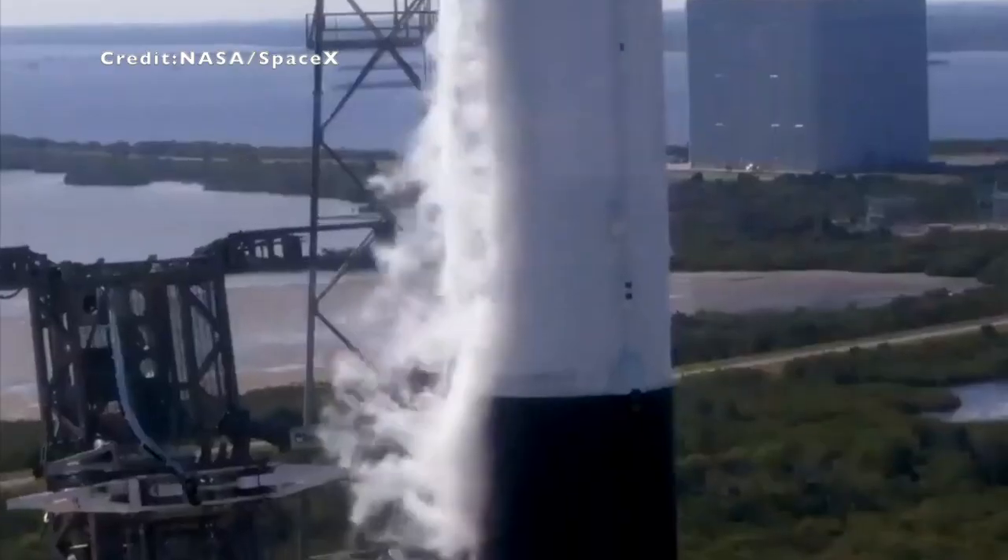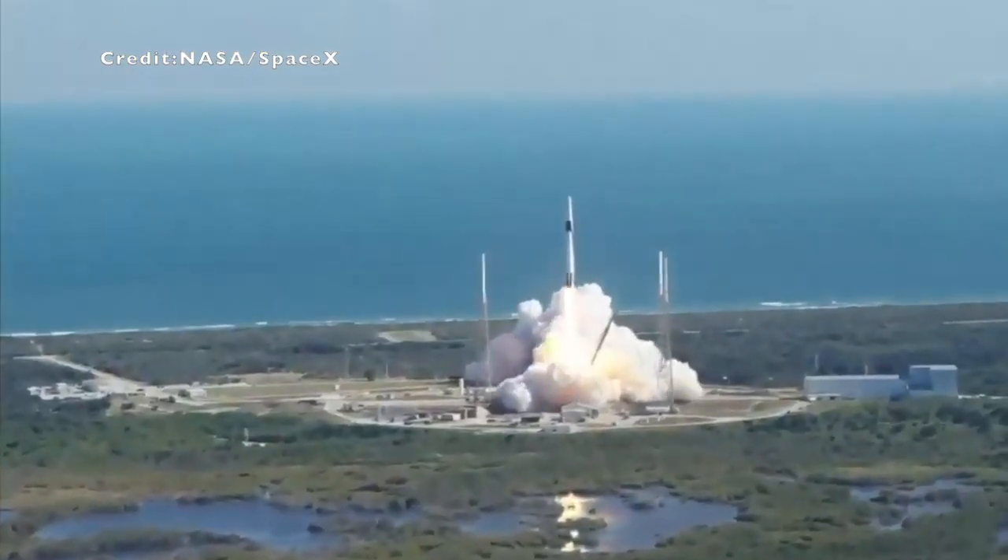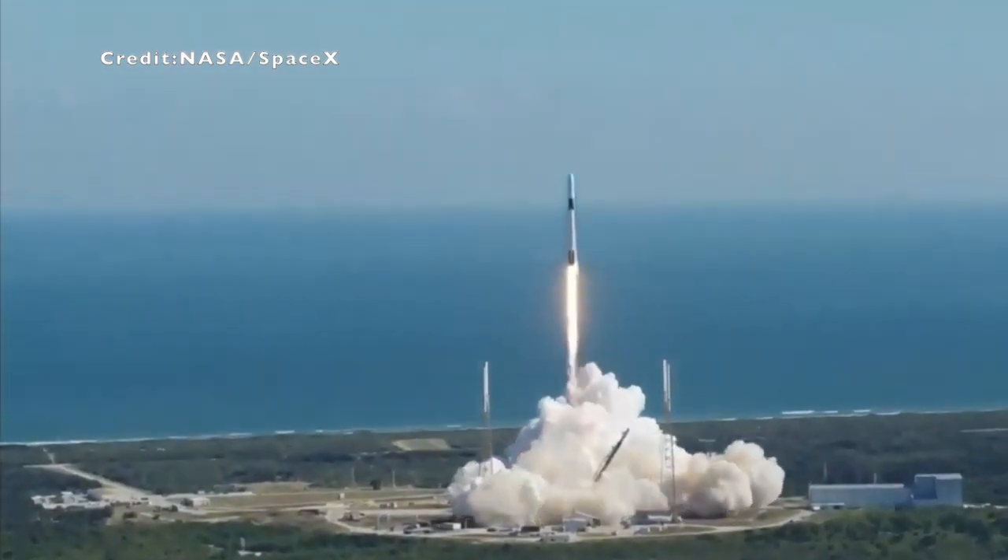Engine ignition. Liftoff of the Falcon 9 and Cargo Dragon, transporting critical research to enable living and working in Earth orbit and in deep space.